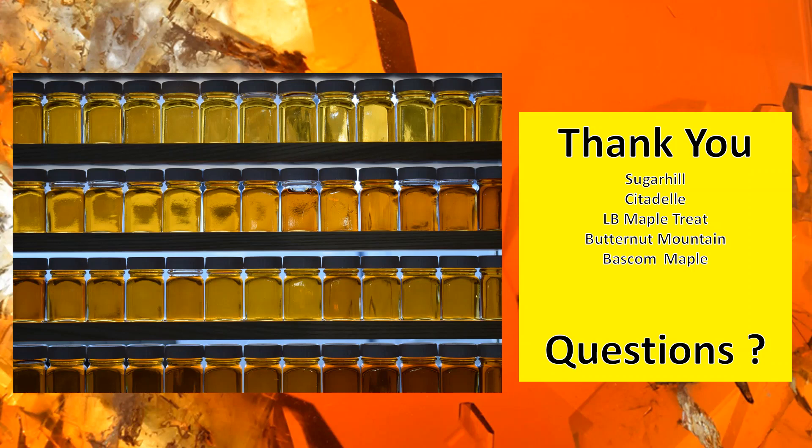The presenter noted they can't speak to lighter grades specifically because this study used syrup packed at 60 and 55 percent light transmittance. The visual exercise they ran used syrup probably in the high 70s range, and that darkened pretty decently when exposed to oxygen. So there's evidence that lighter syrup does darken with oxygen exposure as well.